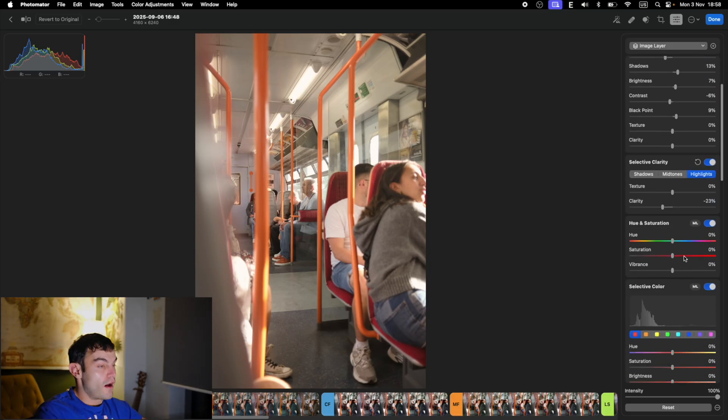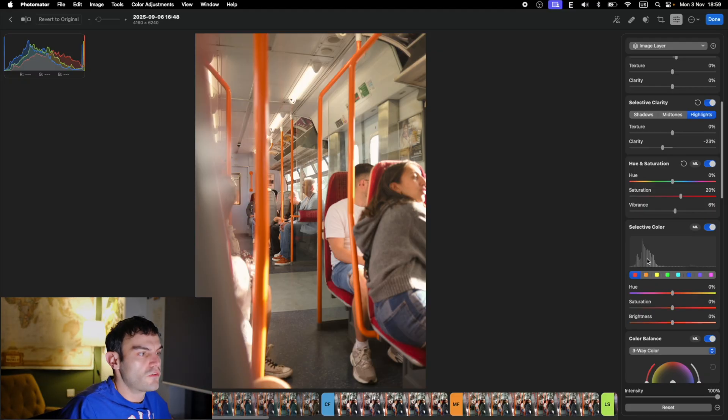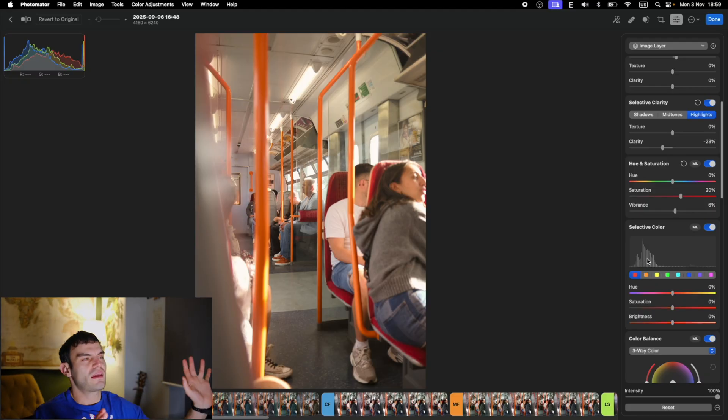Saturation — I'll saturate it a little bit more because I want to get the oranges. Vibrance a little bit more but not too much. And here is the key thing — the way you select colors is so simple. On Lightroom you always have to click through and it's very complicated. Here you just click on this chart. You can see how much each color is used across your picture. Blues are almost nothing; orange is the most. So we're going to go into oranges and saturate it a little bit.